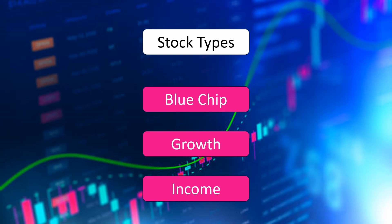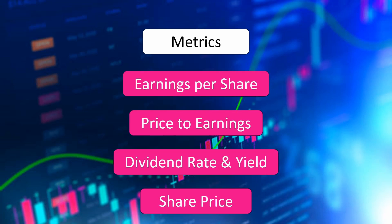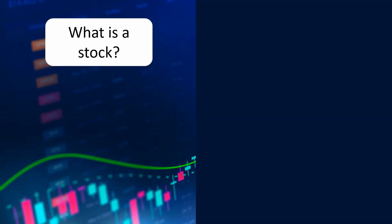Today we're going to talk about three different types of stocks so you can start learning and begin on your investment journey. We'll also dig in on some basic metrics that most investors use to determine if they'd like to buy shares in a company. Some of the metrics we're going to cover are earnings per share, price to earnings, dividend rate and yield, and share price. But let's start simple.